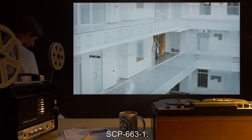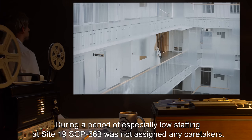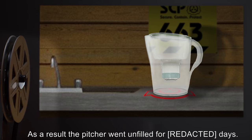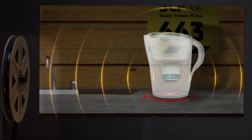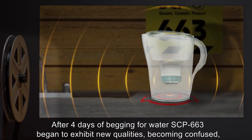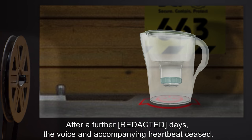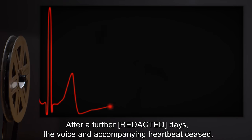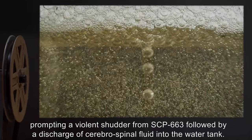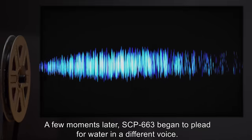Addendum SCP-663-1, Incident Report 16: During a period of especially low staffing at Site-19, SCP-663 was not assigned any caretakers. As a result, the pitcher went unfilled for days. After four days of begging for water, SCP-663 began to exhibit new qualities, becoming confused, disoriented, and often lapsing into silence other than intermittent breathing. After a further day, the voice and accompanying heartbeats ceased, prompting a violent shudder from SCP-663, followed by a discharge of cerebrospinal fluid into the water tank. A few moments later, SCP-663 began to plead for water in a different voice. The second voice is still in use by SCP-663 as of present.